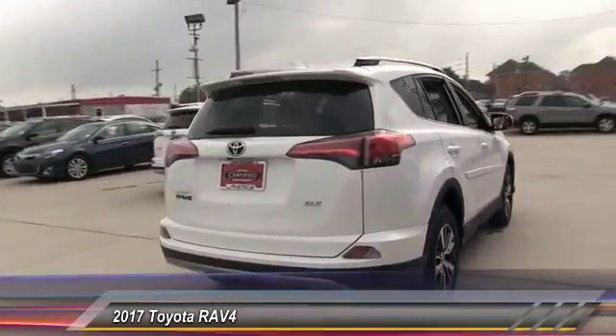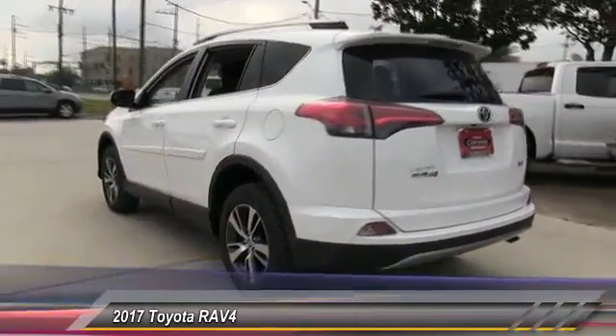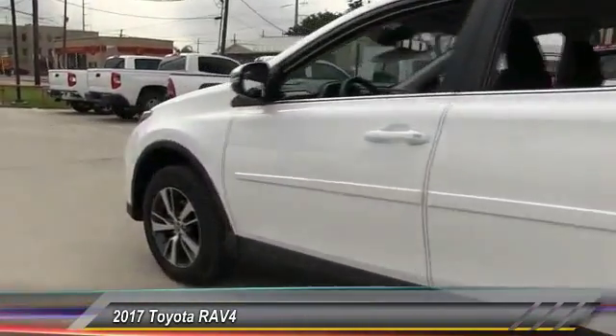Anti-lock braking system, backup camera, lane departure warning, leather-wrapped steering wheel, moonroof, Bluetooth. Come take a test drive today.